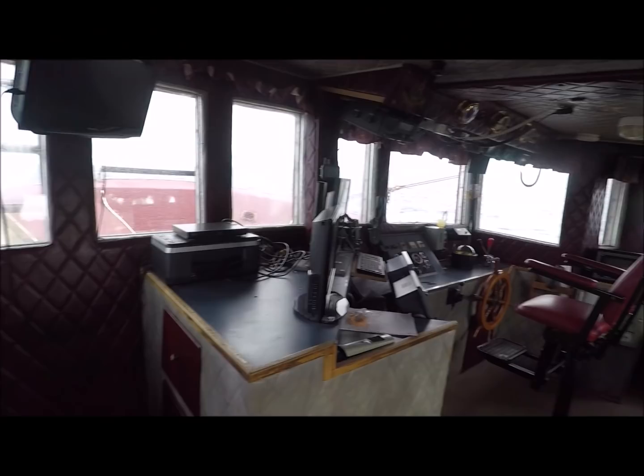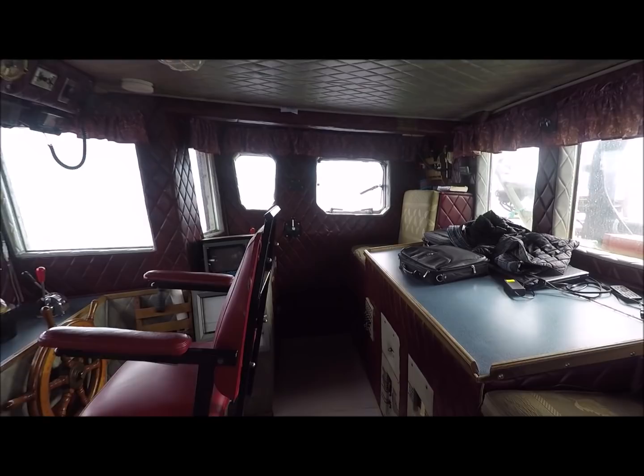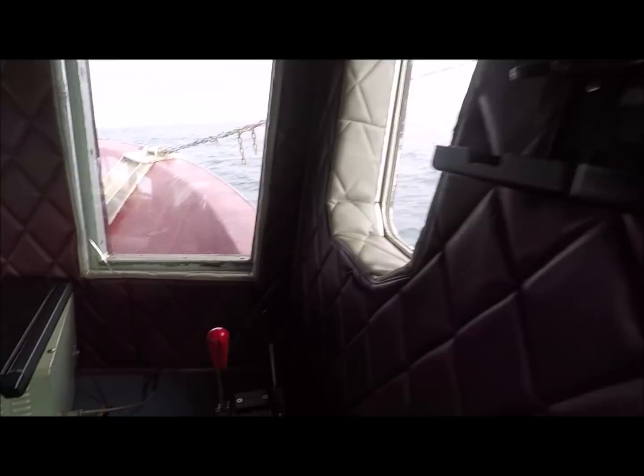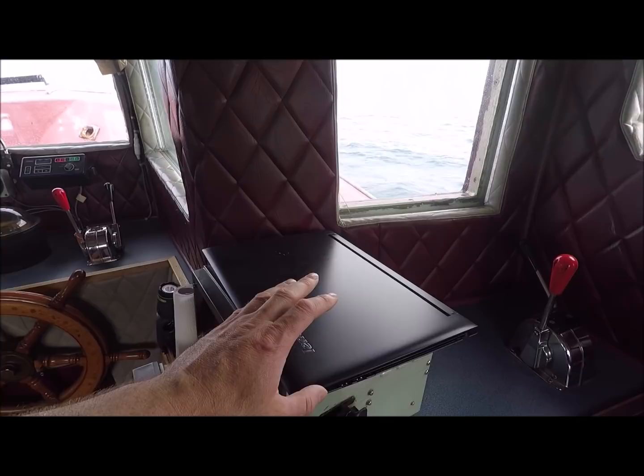So we'll start here with the wheelhouse. These are the controls right here. I spend a lot of time here when we're at the crab, because you have to keep the boat positioned on the crab gear. Right here, this laptop — we have sensors on the trawl to monitor headline height, spread, grid angle, things like that. We don't actually have the sensors on the trawl right now, but when they are on, we use this laptop to monitor the different info.